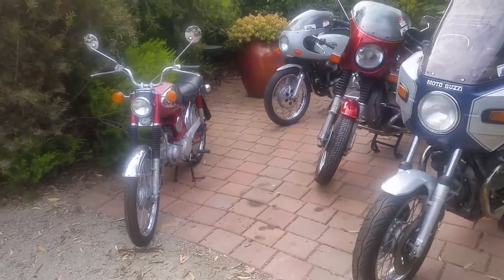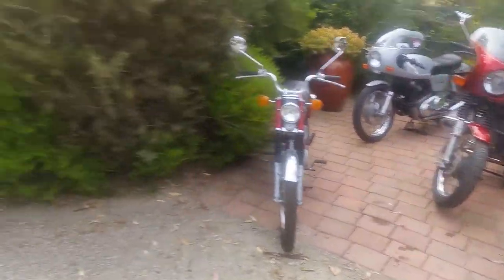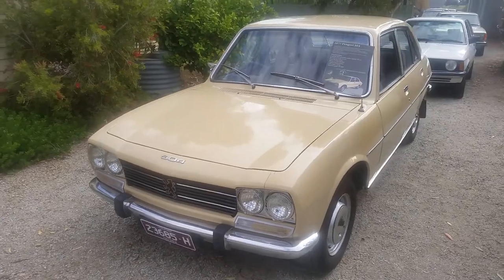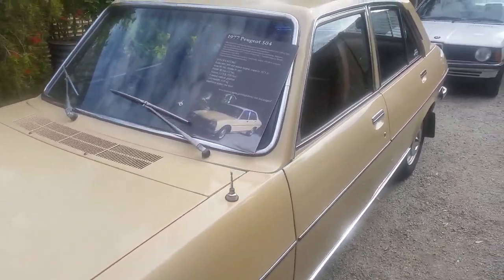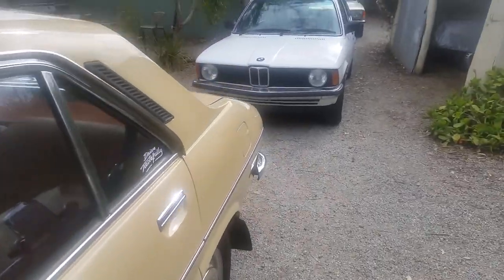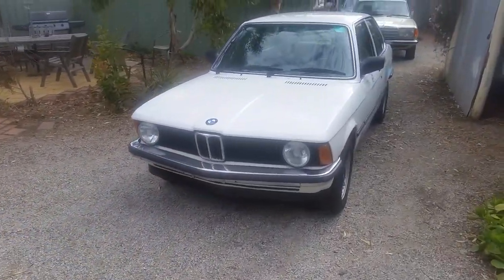Four motorbikes off to the side — we'll come back to them. The 1977 Peugeot 504 and the 1981 BMW 318i.